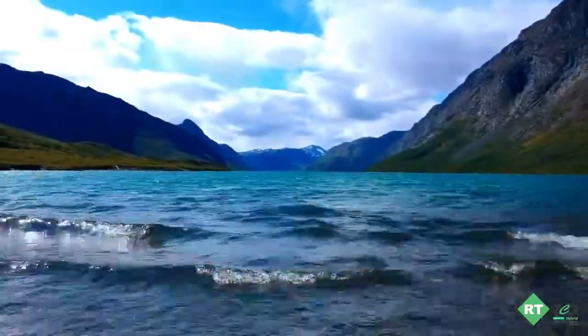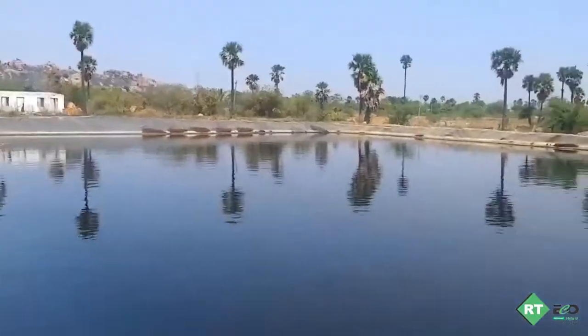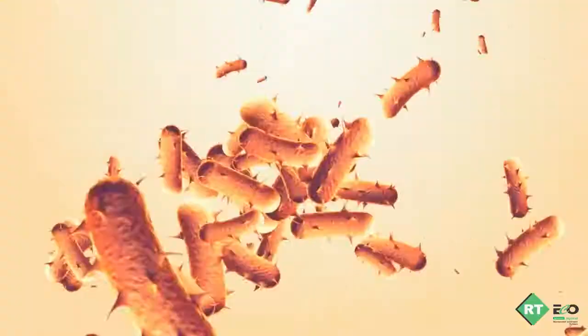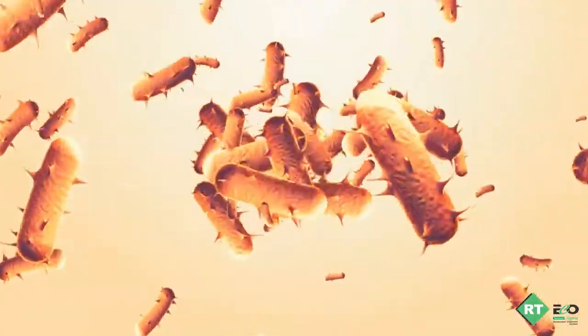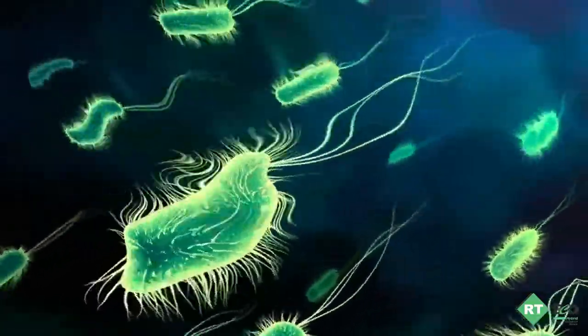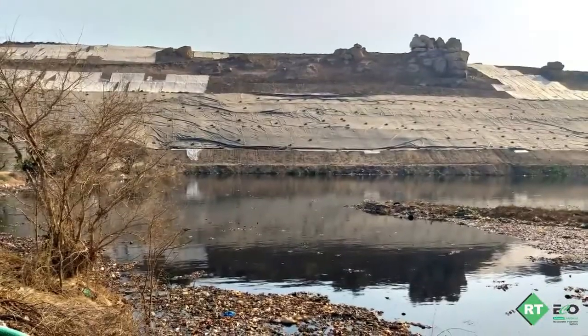Leachate, when in contact with an aquifer or local water bodies, forms a plume where the composition of the microbial population is dramatically different from the indigenous microbial population. Thermo-tolerant coliforms are detected in these groundwater plumes with very high concentrations in most wells around the landfill sites.